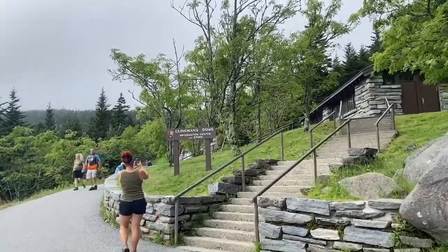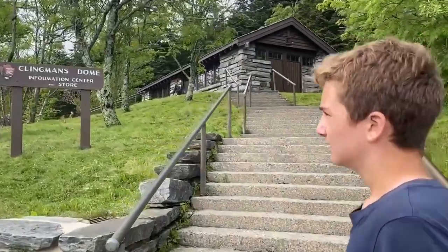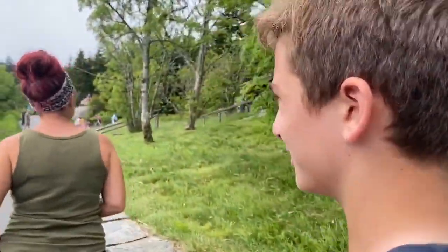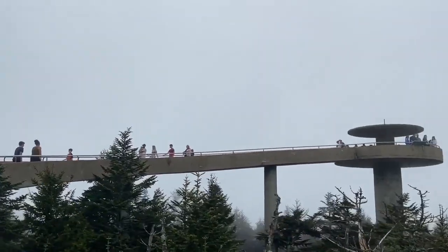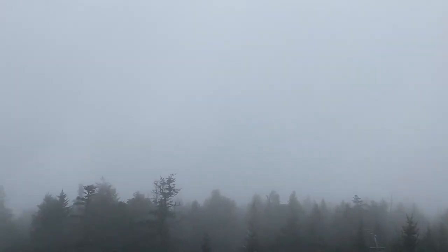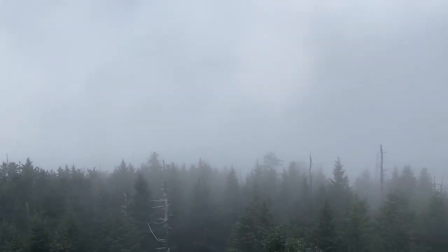At the Clingmans Dome information center - half a mile to the top. You can do it! This hike is straight uphill for half a mile; we've got this final stretch to the top lookout. Last burst of energy - go! That's why they call it the Smoky Mountains.